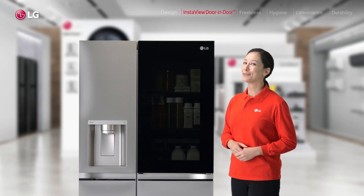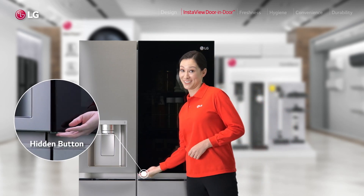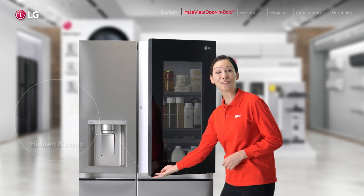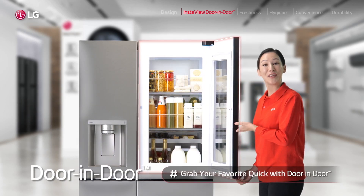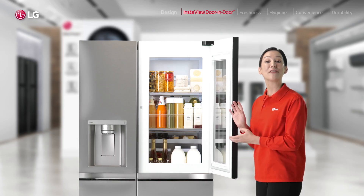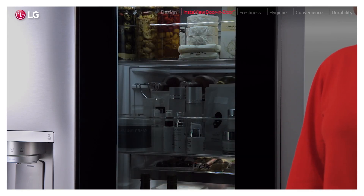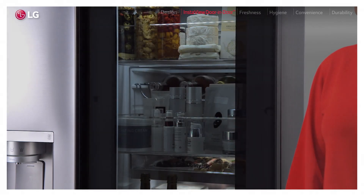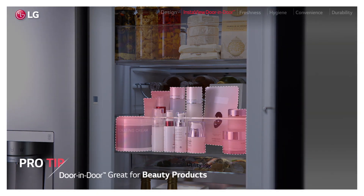And once you've found what you want, you press this hidden button to just open this clever door-in-door and voila! It's like a fridge within a fridge for all your favorite items. Drinks, snacks — you can grab it quick without losing all that cold air. As for me, I actually keep all my beauty stuff here, fresh for my skin, and seriously, it's the best thing.